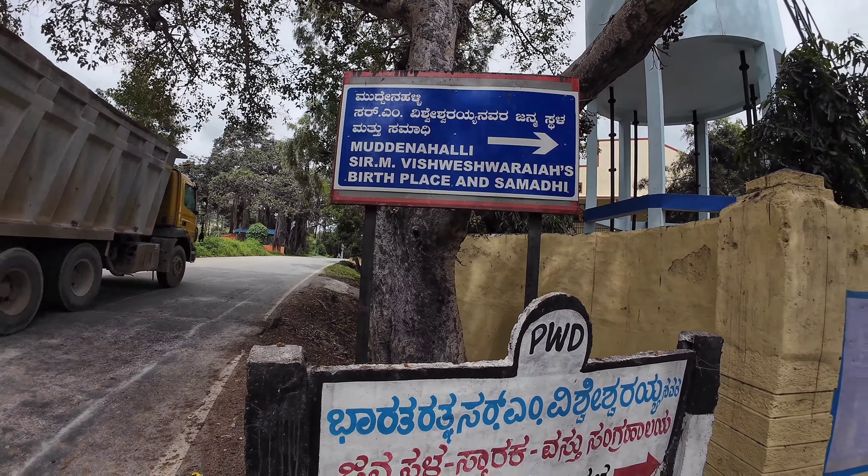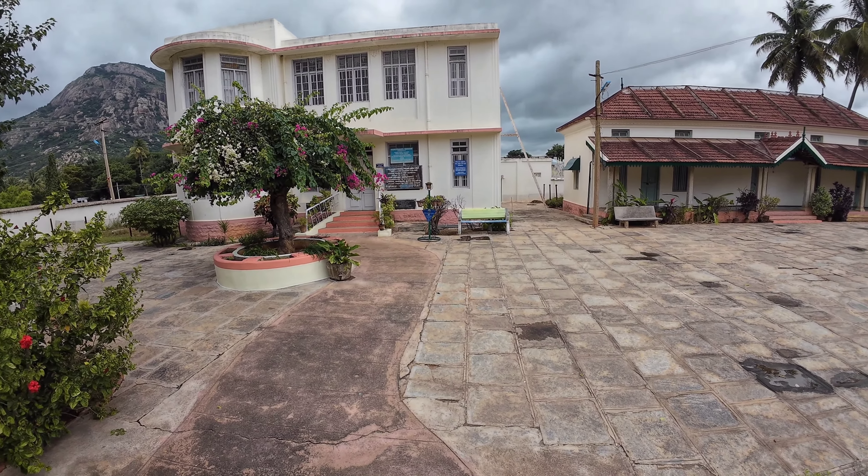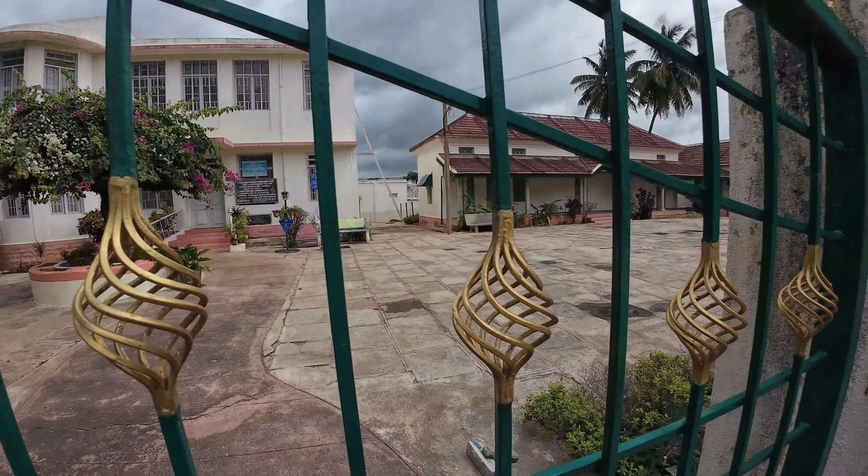Let me try and show you the house. This is the place where he served the Mysore king, and he was one of the most educated engineers from the south — celebrated all across India. It opens at 11 AM till 4:30 PM, so we are a little early. Where is the Samadhi? It's on the right side. Looks like a small garden park.